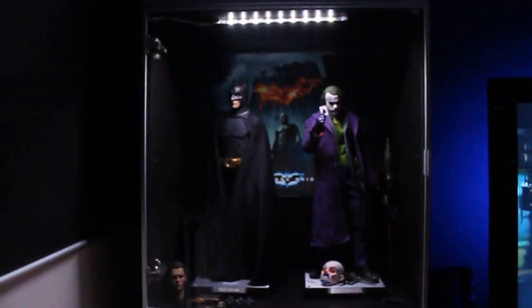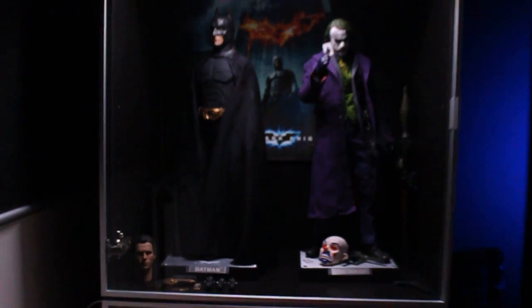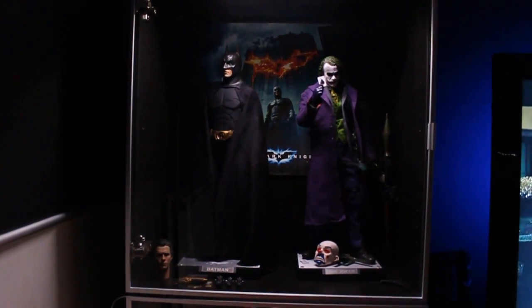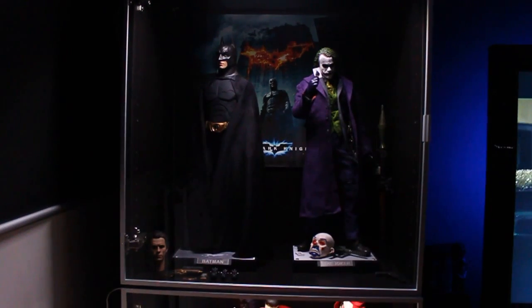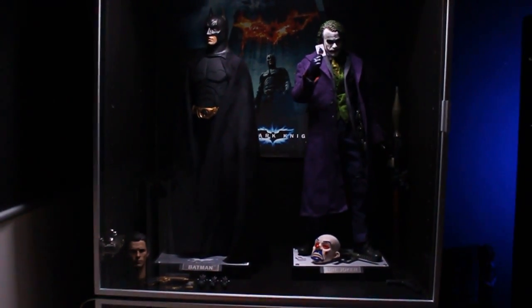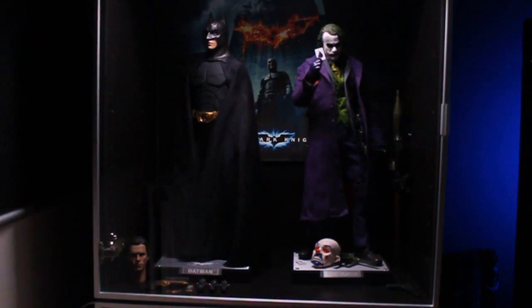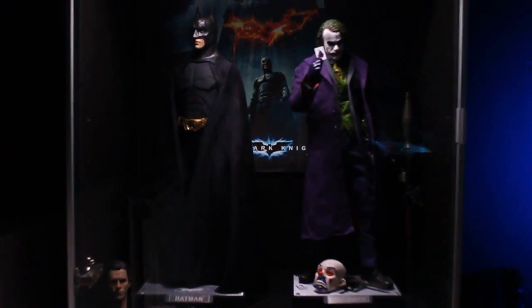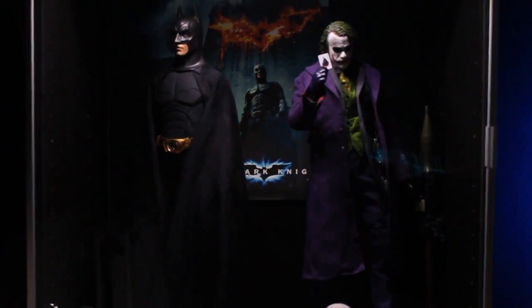Here we have the quarter-scale Batman and Joker figures also by Antebake. I cannot wait for the quarter-scale Batman from Hot Toys — I hope it will be here soon. Of course I've pre-ordered it and I've paid almost half of it, so I expect it anytime soon. I don't know where to put it yet but I'll make some room for it.